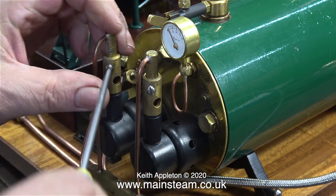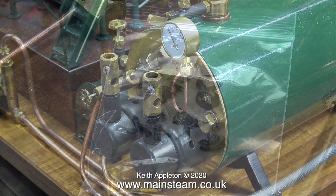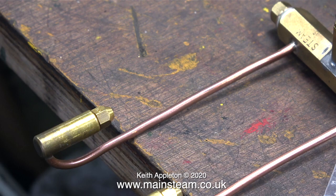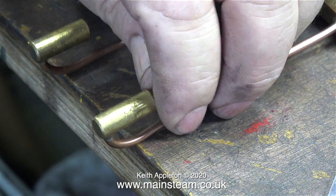First of all it's time to change the gas jets. These are number fives and they are very small and block up easily. I'm going to change the number five jets for some number eight jets which are slightly bigger. The problem with number fives is that the hole in the jet is so small it's easily blocked by any debris or rubbish that you often get in commercial gas canisters.